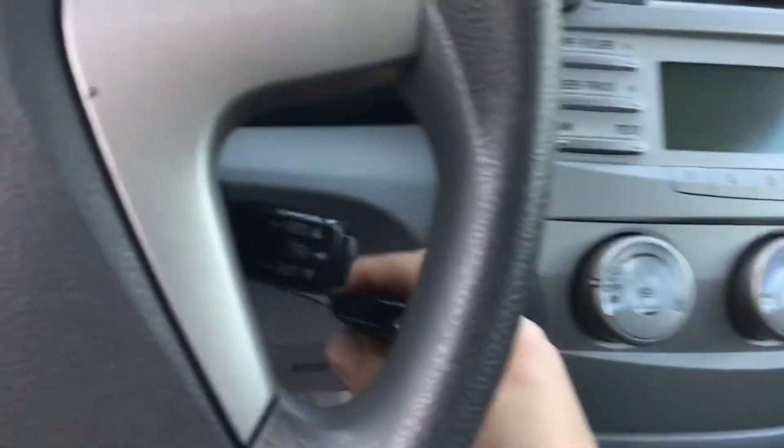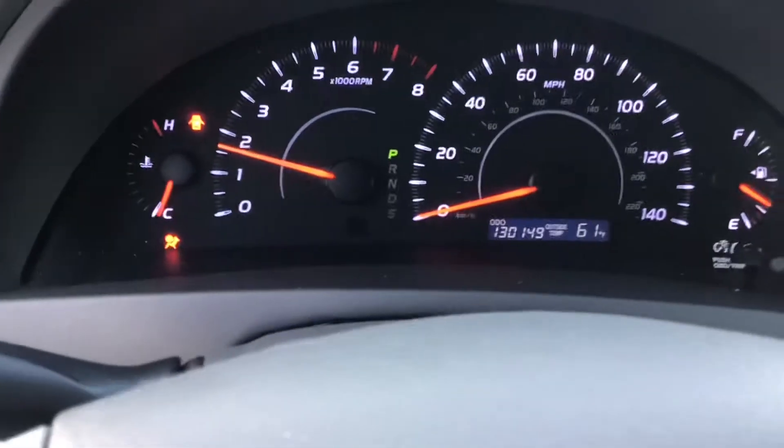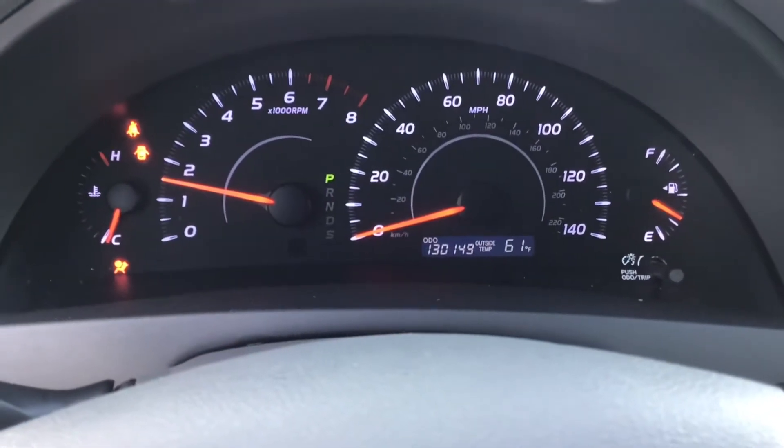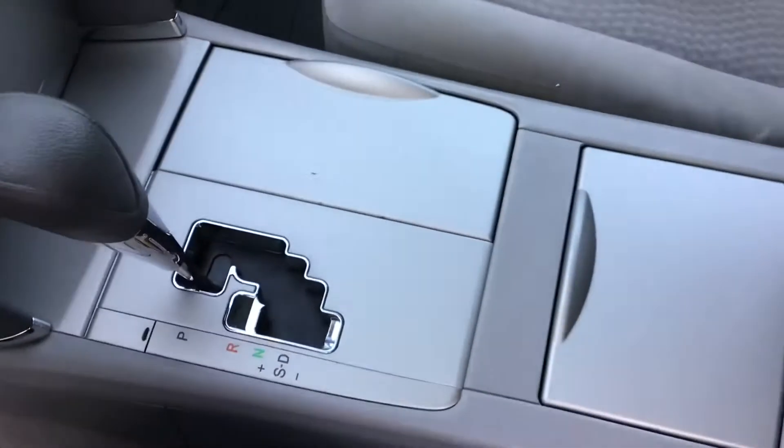Let me get inside. Let's turn it on. Here we have the key. 130,000 miles on a 2010 Camry. Car starts right up. It's just a four-cylinder car.